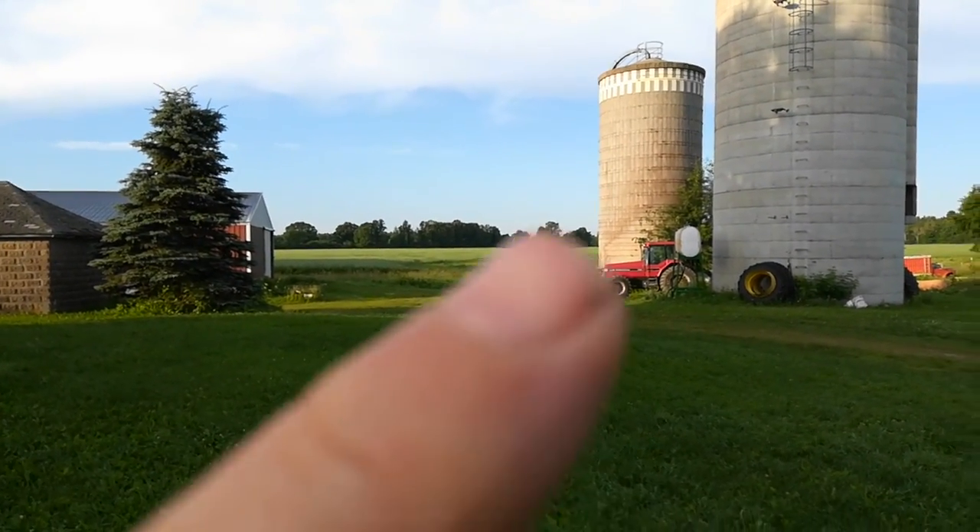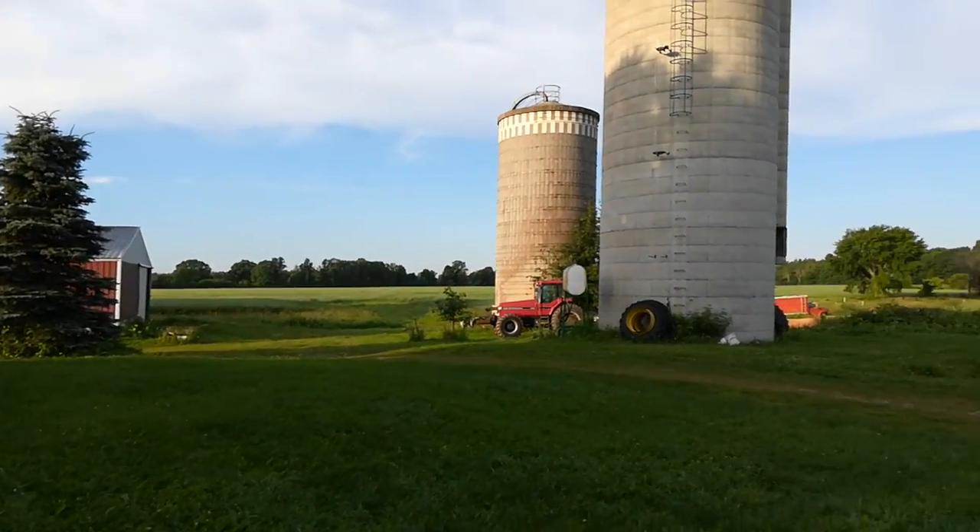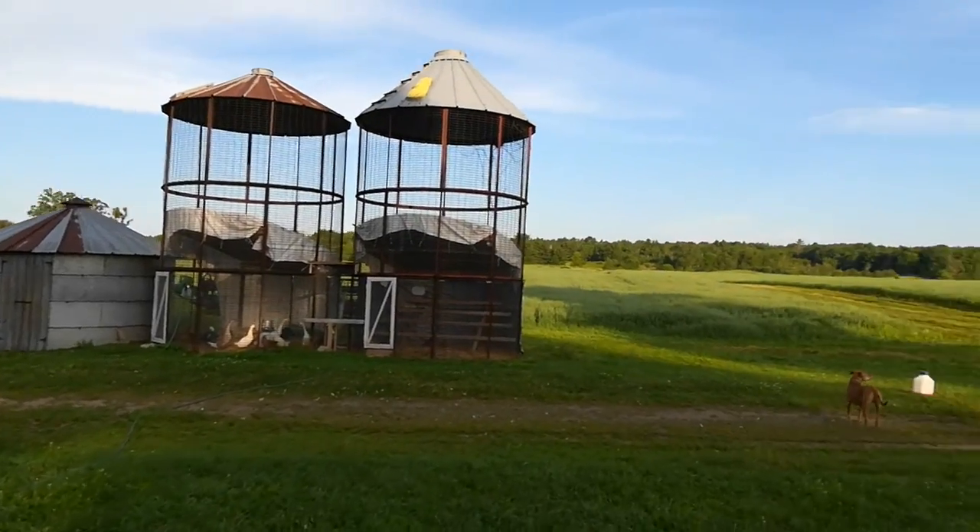And then there's a little bit of a creek running right through there. On the other side there's part of that 70 acres that's in oats and red clover.